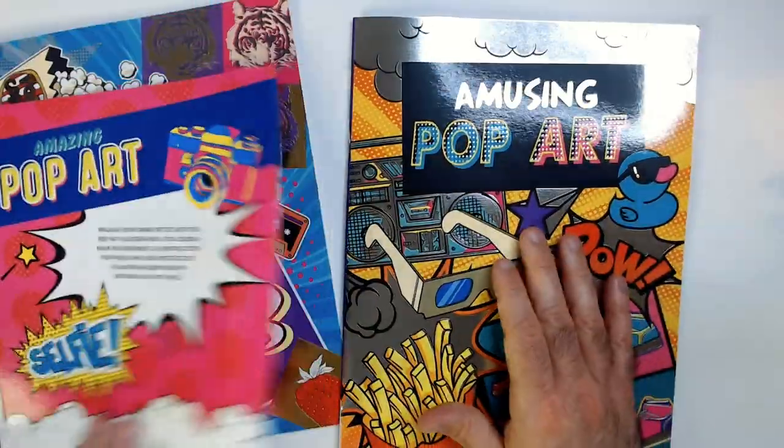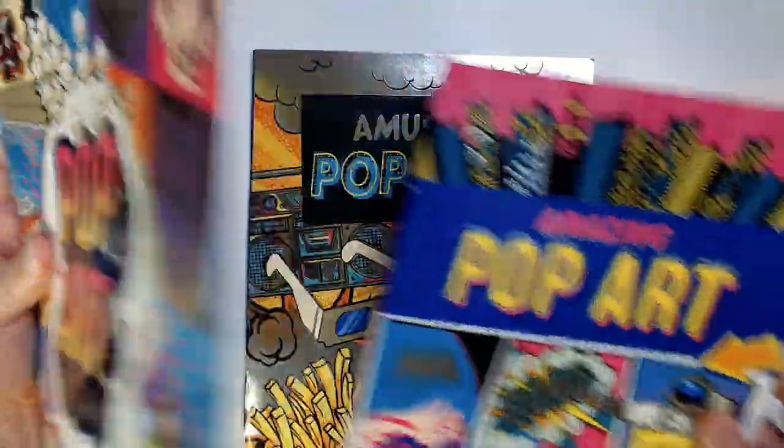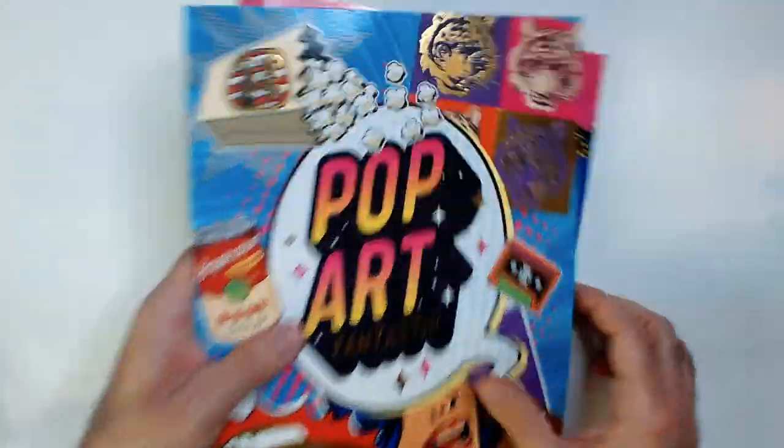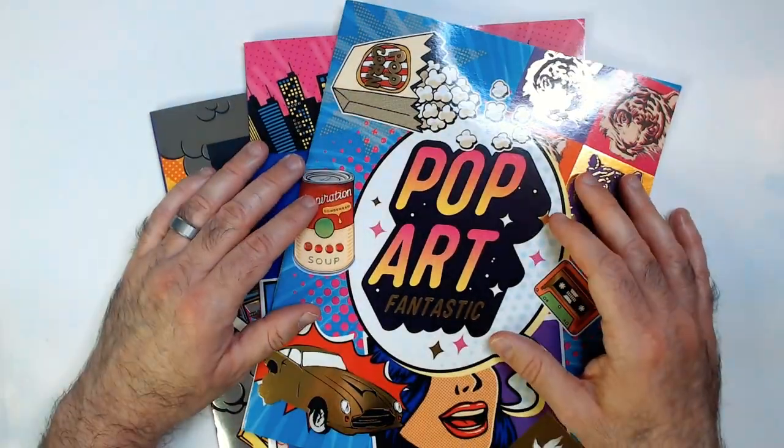I probably like the first one the best, actually, as far as the art and the pages in it — I think I like this one the best. Let me know what you guys think, if these are worth picking up for $1.25, or just leave them on the shelf.